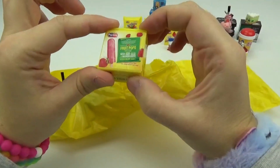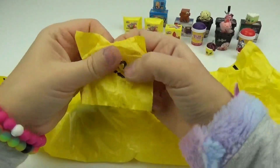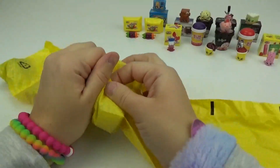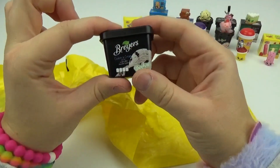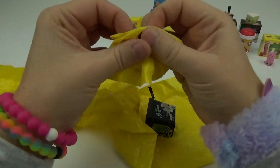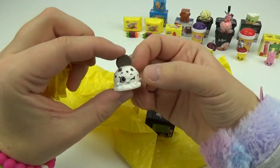We got some Fruit Pops — these look super yummy. Let's see what the little Shopkin looks like inside. We got Strawberry Pop. She's melting! Next up, we got some Breyers Cookie and Cream. Inside we have Cookies and Cream Breyer. She might be one of my favorites — I love Oreos. And look, she has one right on top of her.